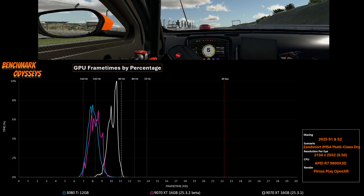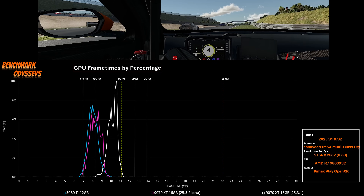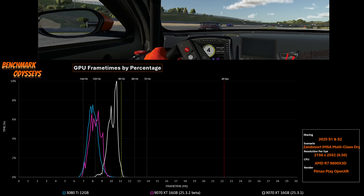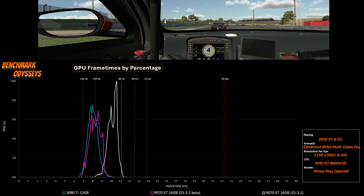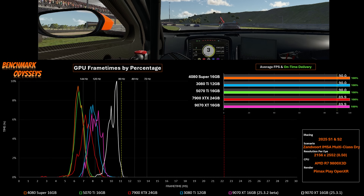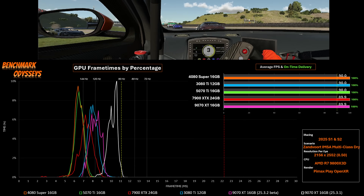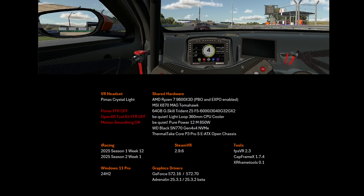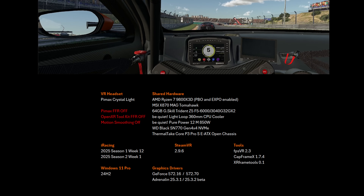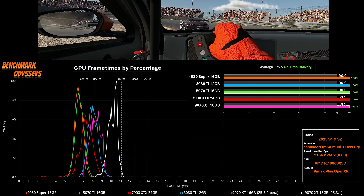I've measured a significant improvement in performance with these latest beta drivers. A small caveat: the 9070 XT in purple is being compared to Season 1 results of 2025, so it's not necessarily a like-for-like — I just don't have time to go back and redo all of these results. But adding back in the other fast cards, we see that the 9070 XT has closed the gap. It is still behind the 7900 XTX and the 5070 Ti. Here are my system specs, because I can't promise you'll also see such an uplift with your hardware in VR using these beta drivers.